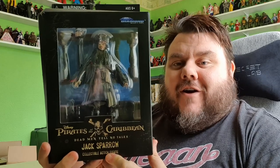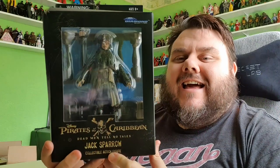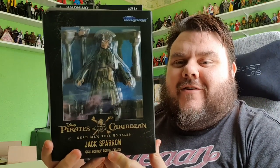I got a jar of dirt! Hey guys, it's me, host. Thank you very much for tuning in. Look what I got.